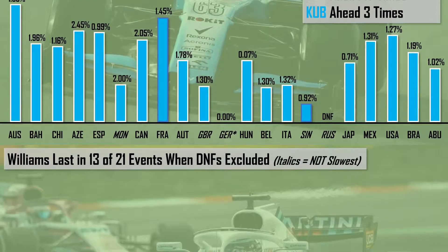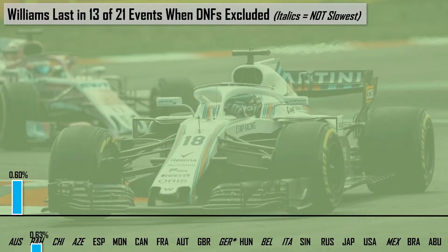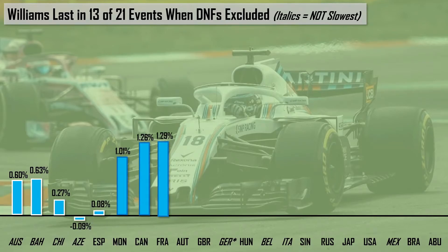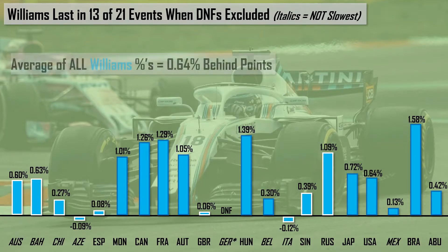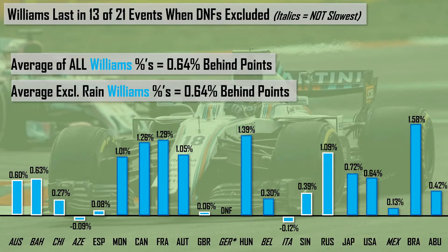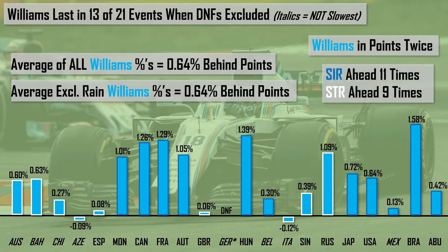From 2019 we head to 2018, which saw Williams be the slowest team again, last in 13 of 21 events excluding DNFs. However, they were in the points twice — Azerbaijan and Italy. Averaging all this data, they were 0.64% behind P10, and excluding the rain-affected session of Germany where both drivers retired, they were again 0.64% behind the points. Sirotkin was actually ahead of Lance Stroll in 11 of 9% of the times they finished a race.